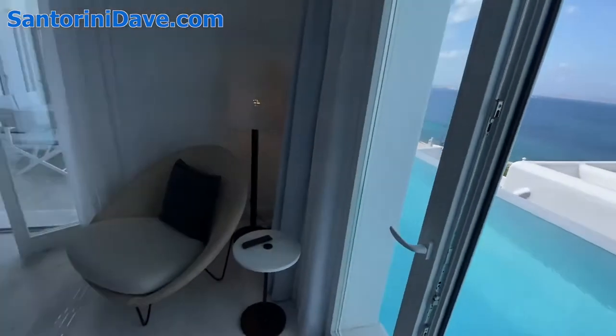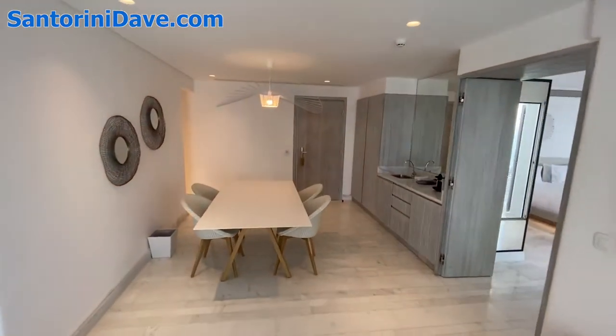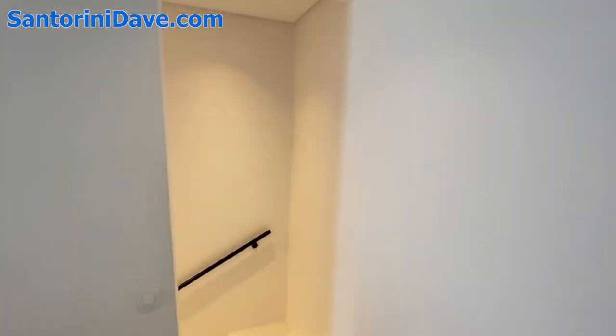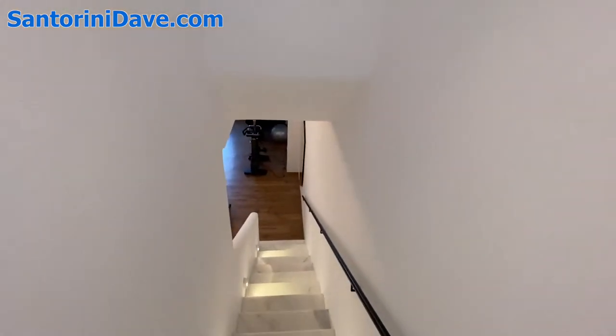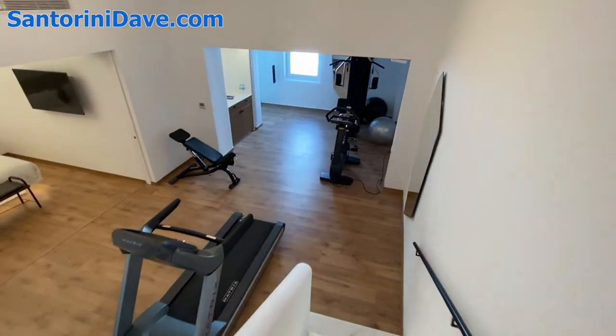From here you can see there's a small kitchenette area and dining room table. Downstairs there's a whole second floor which has the second bedroom with multiple beds, as well as a personal spa area and gym with multiple exercise machines.